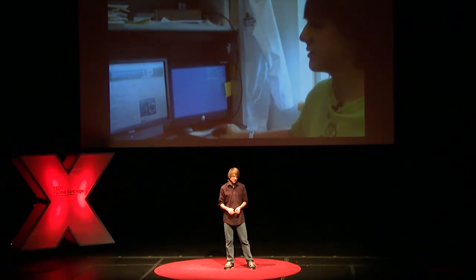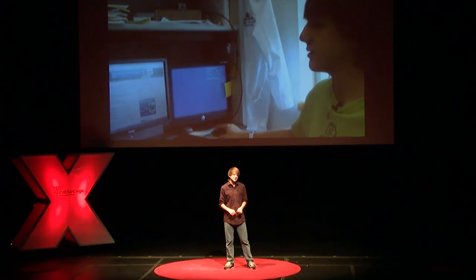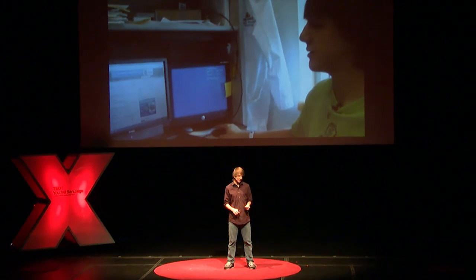So I went online to find answers, and using the internet I found a variety of statistics on pancreatic cancer. And what I had found really shocked me. Over 85% of all pancreatic cancers are diagnosed late, when someone has less than a 2% chance of survival.